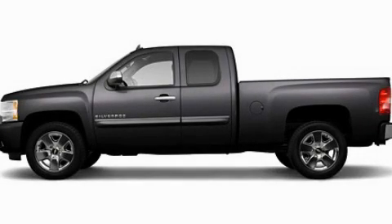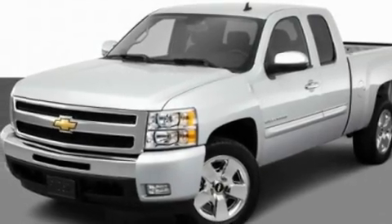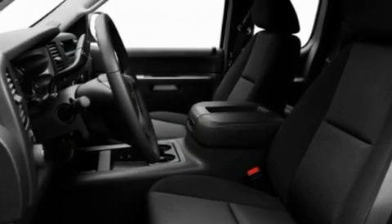This is a 2011 Chevrolet Silverado. It has the power to move what you need and the look too. It features a 5.3-liter 8-cylinder engine and an automatic transmission.